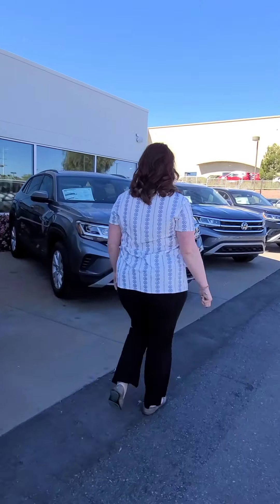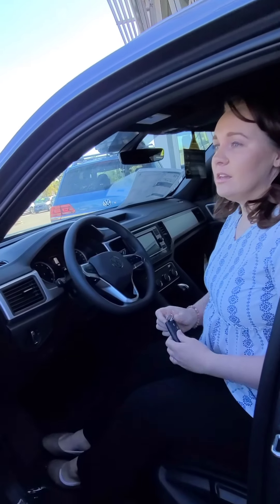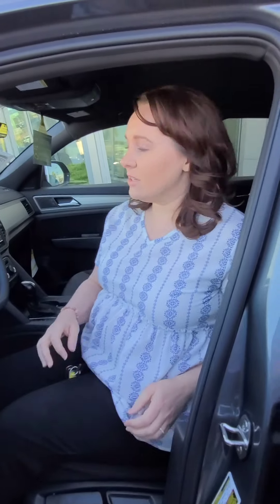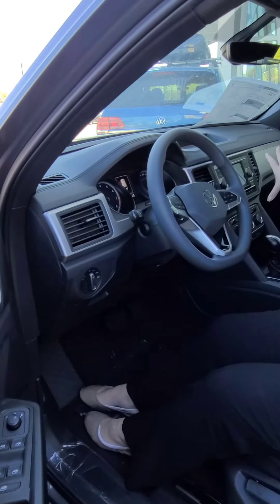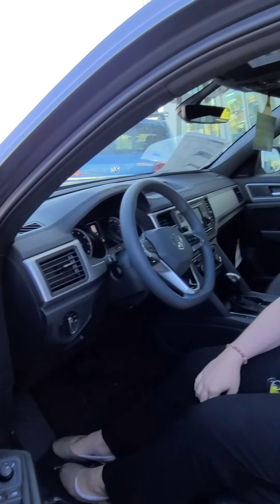When you first arrive, the newest models are right up front and on the showroom floor. Right now I'm standing in an Atlas, which is one of our new SUVs, and you can see it has a ton of features and options. It's got steering wheel controls, a cooled screen, an awesome sound system. When you start looking at cars with features and options, the more you see and the more you get, the more you should expect to spend.